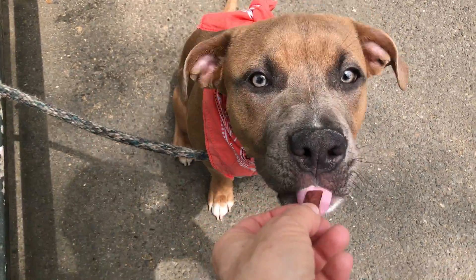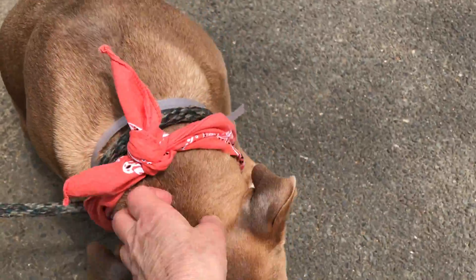Sit. Good boy. He's been beautifully taken care of — nice, shiny, shiny coat.